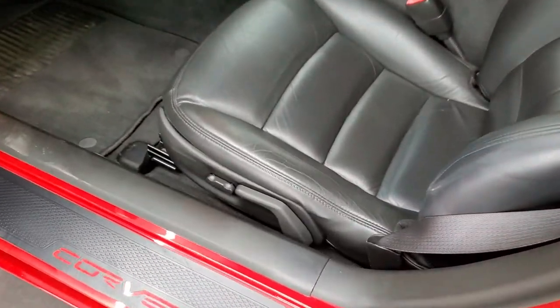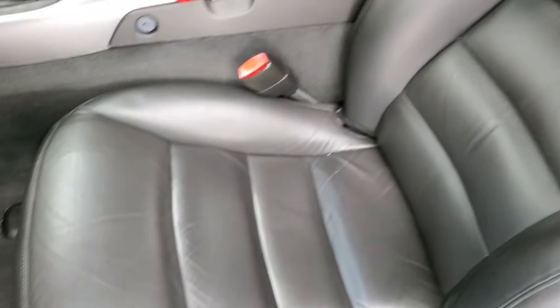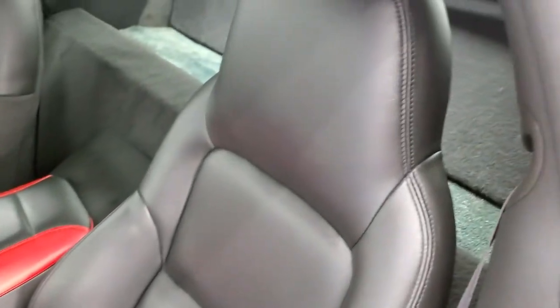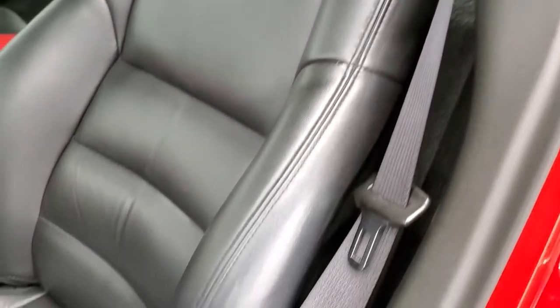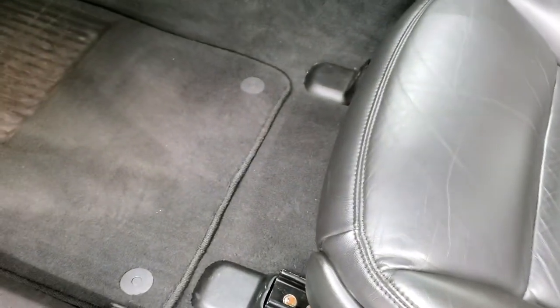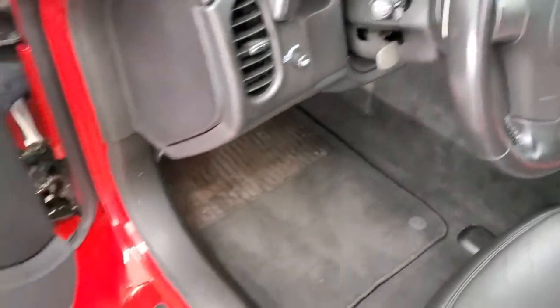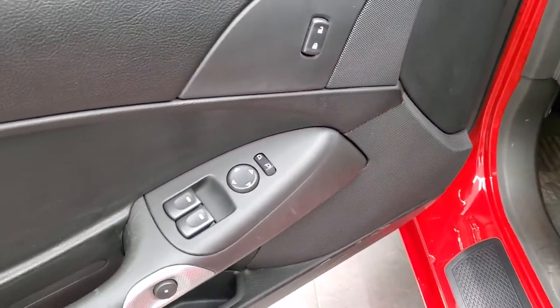Inside, you get the black leather interior, power driver's seat — no rips or tears. Pretty nice condition for being an '06. You also get factory floor mats, auto headlamps, tilt steering wheel, power windows, power locks, and power mirrors.